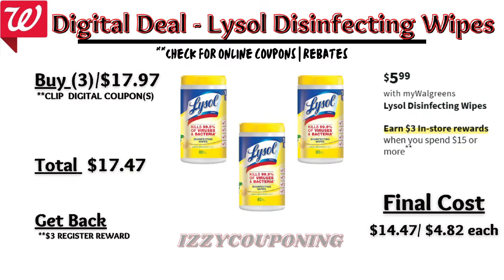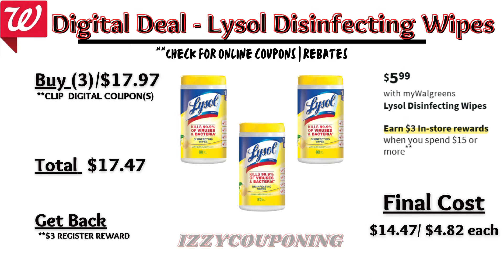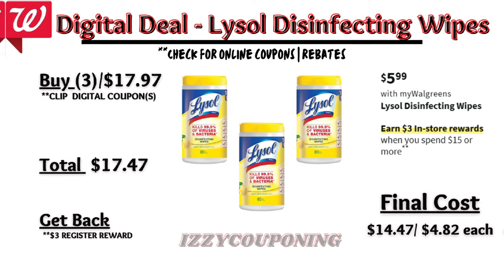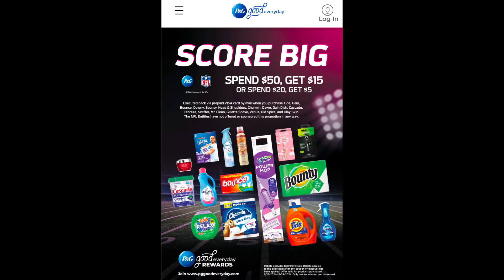Moving on to household items: Lysol disinfecting wipes will be on sale next week at five ninety-nine each, with a promotion: spend fifteen dollars, get a three dollar registry award. On the Flip app it appears we're getting a fifty-cents-off digital coupon. Picking up three wipes totals seventeen ninety-seven; after the digital coupon you'll pay seventeen forty-seven out of pocket but get back a three dollar registry award — final cost fourteen forty-seven or four eighty-two each. Bounty, Charmin, or Puffs paper products will be on sale at five forty-nine each; buy four, get a five dollar registry award. Without digital coupons, final cost is sixteen ninety-six or four twenty-four each. Note these qualify for the P&G rebate — spend twenty dollars, receive a five dollar prepaid Visa card.